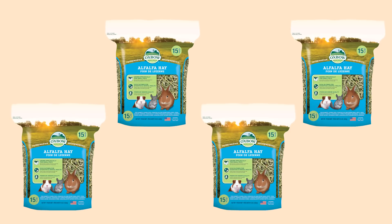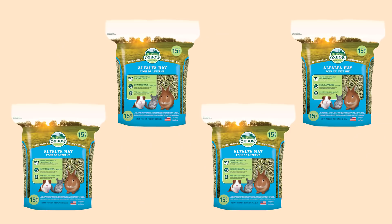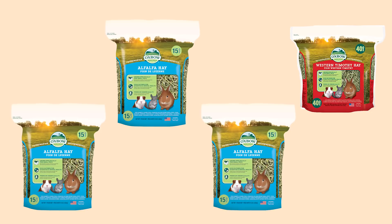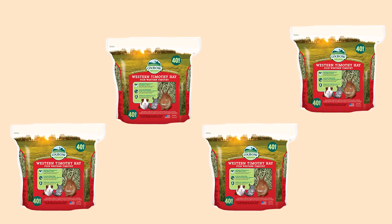Alfalfa is really yummy for bunnies, so a lot of bun parents have a hard time transitioning their baby bunnies from alfalfa to timothy hay. I recommend doing this transition very slowly over a couple of months. When you bring home your baby rabbit, feed them alfalfa. Around 10 to 12 weeks, start adding a little grass hay — timothy or orchard grass — while removing a little alfalfa. Over time, add more timothy and reduce the alfalfa until, by six months, they're only having grass hay.